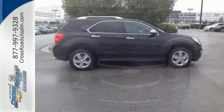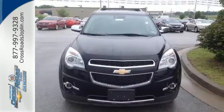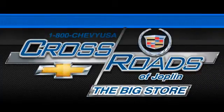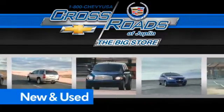Named a top safety pick, this Equinox is sure to sell fast. Crossroad Chevrolet Cadillac — the big store is the premier Joplin Chevrolet dealership to buy a new or used Chevy, like this one.